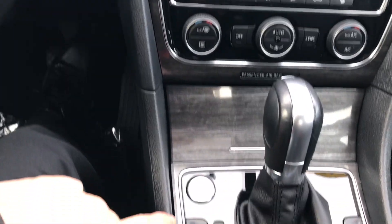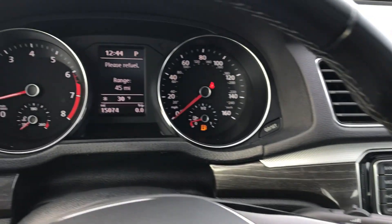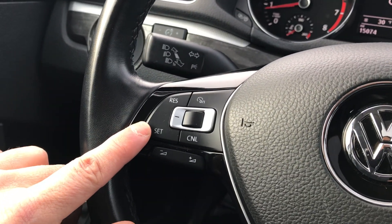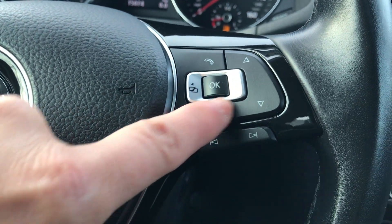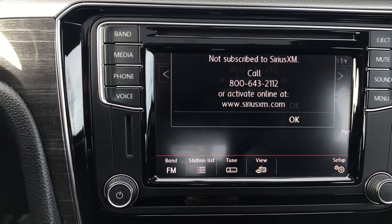I'll jump in and start it up for you. It does feature a push-button start, so as long as the key's in the vehicle, foot on the brake, push the button and see it start up. Only 15,000 miles on this 2017 Passat SE. Automatic headlamps, cruise control on this side, controls for your volume and stereo, and controls for the vehicle information center. Touchscreen stereo system with AM, FM, and satellite radio — with your subscription, satellite radio is available.